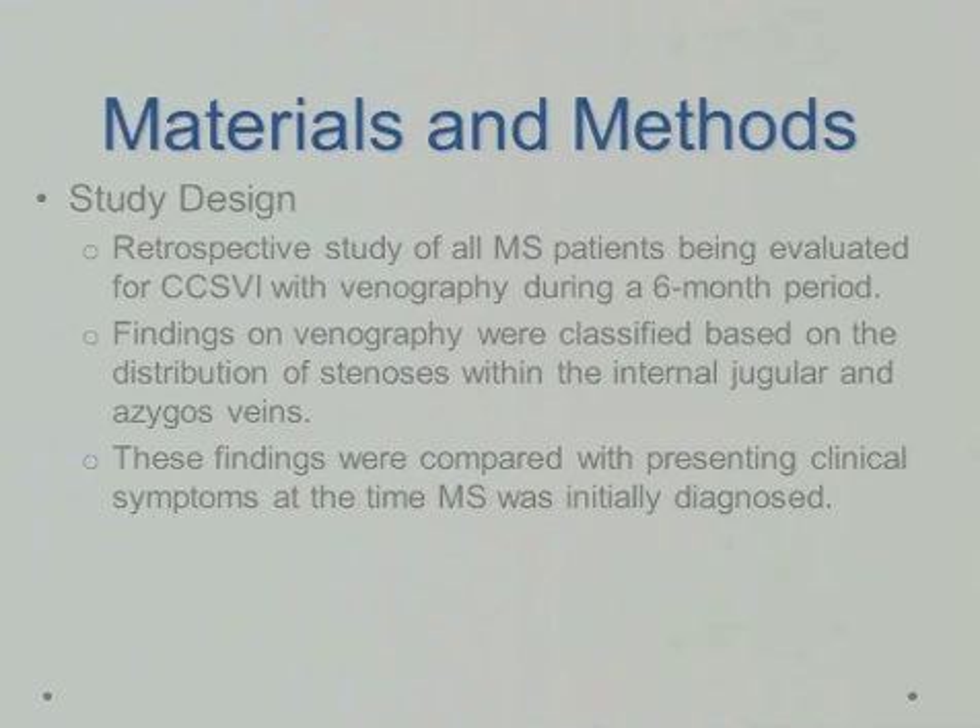The study design was a retrospective study of all multiple sclerosis patients being evaluated at our institution for CCSVI with venography during a six-month period. The findings on venography were classified based on the distribution of stenosis within the internal jugular and azygous veins, and these findings were compared with the presenting clinical symptoms at the time multiple sclerosis was initially diagnosed.